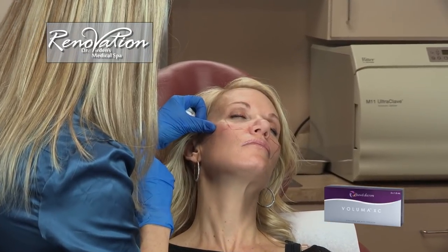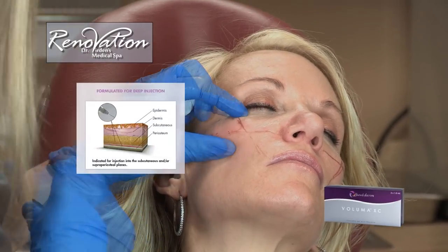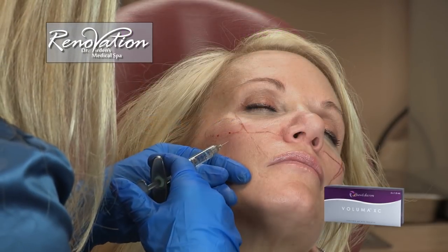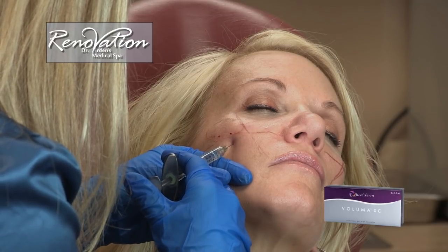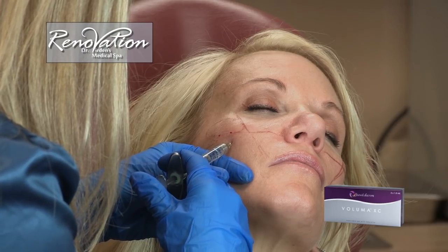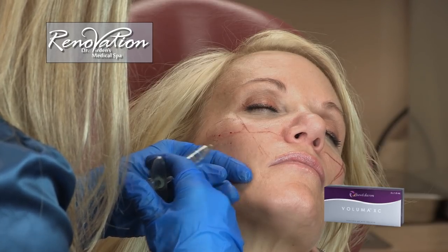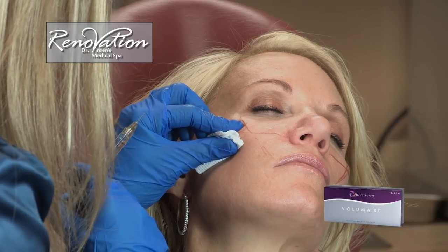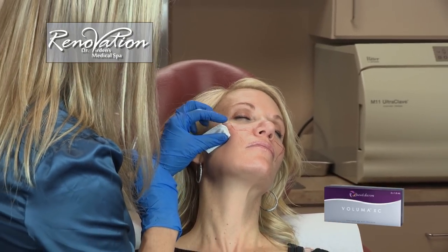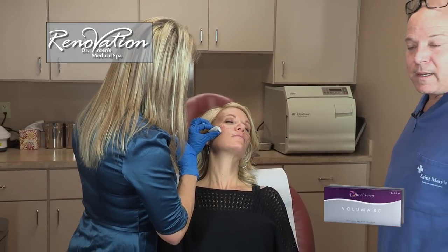This is a deep injection as opposed to an in-the-dermis or superficial injection. The art of where to put it, how to avoid vessels and nerves, how to build on somebody's own structure, and what layers to put it in are all part of years and years of training. Darcy has been a certified injector for 12 years and has literally done thousands of injections, so she's not only making the procedure comfortable for Alyssa but bringing years of experience in how to layer this volume in and make it most effective.